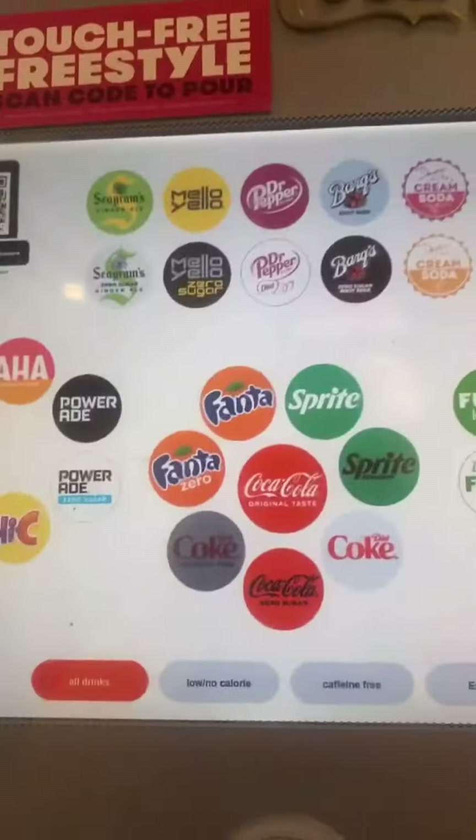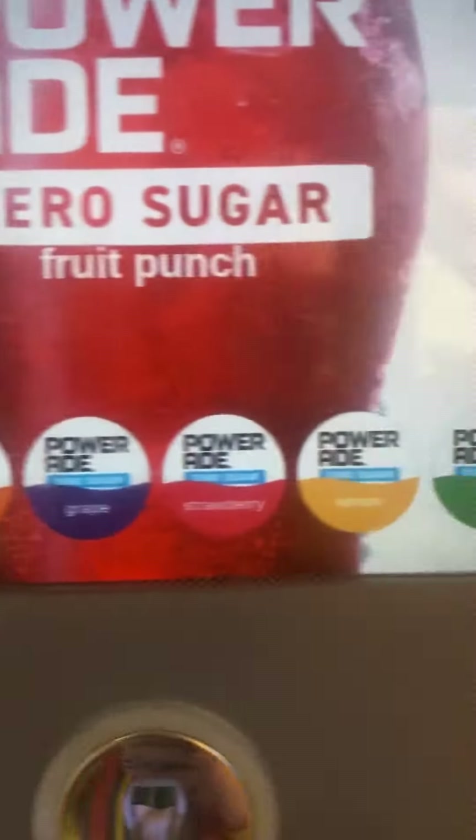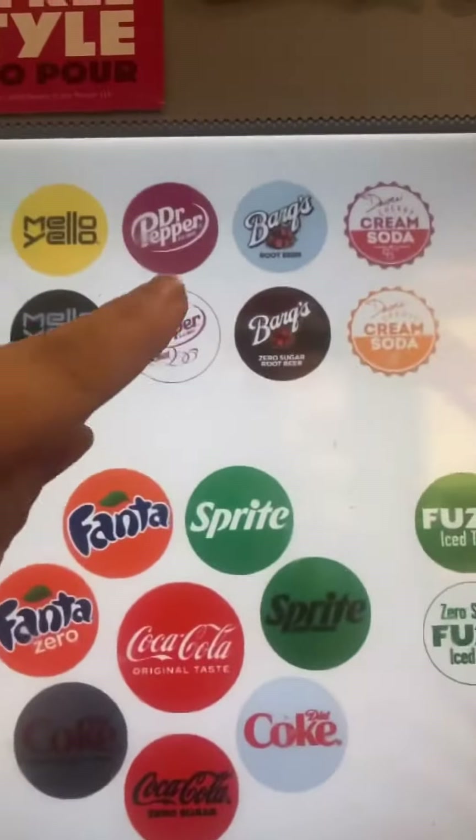But we all know the star of the show is the Freestyle Machine. Tons of sugar-free options, including all of these PowerAids and all of these Dr. Pepper flavors.